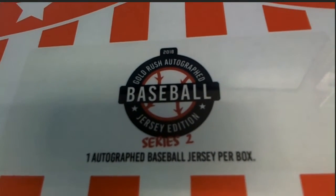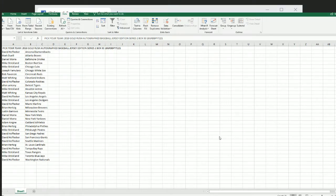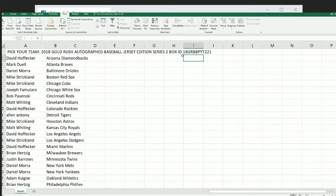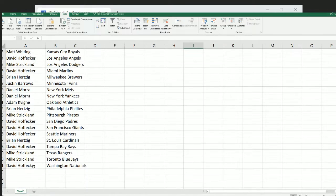Here we go — it's Gold Rush, series two. It's an autographed baseball jersey mystery box break coming up, and everybody has selected their team in our 221 box. You can see all the teams are now owned in the rip.